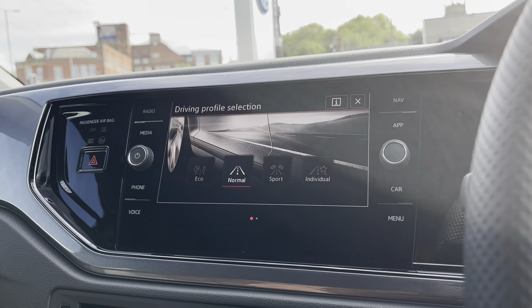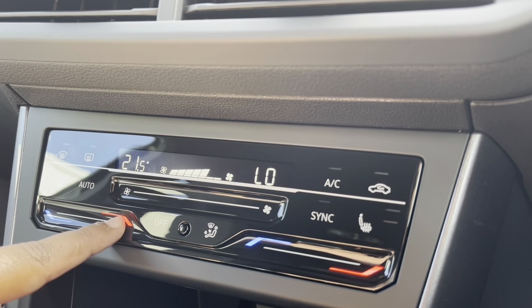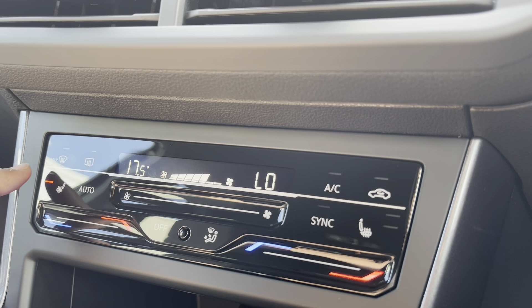Over to our navigation, this incredibly detailed display will keep you on track to your chosen destination via the best possible route. We can also show this on our instrument cluster, making it easier and safer to use as we have an island view of the road ahead.